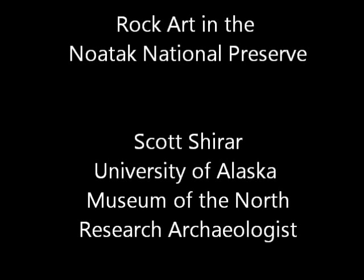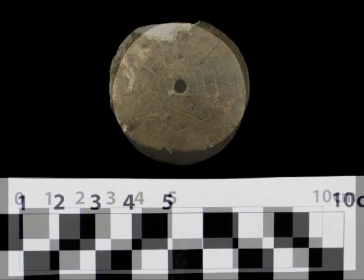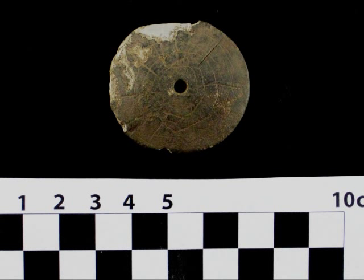This first one that we found was complete. It hadn't been drilled, and it almost looks like a little stone that had some scratch marks on it. We were pretty excited about it, but when we got really excited is when we found this second one.